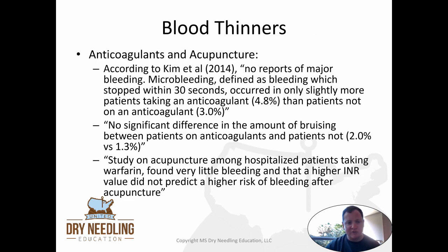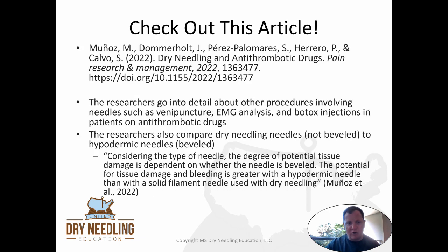When we look at previous research on anticoagulants and acupuncture — most of which is in the acupuncture world since they've been doing needles longer than physical therapy — Kim and colleagues in 2014 found no reports of major bleeding. Micro bleeding, defined as bleeding stopping within 30 seconds, occurred in only slightly more patients on anticoagulants (4.8%) than patients not on anticoagulants (3%) — just a 1.8% difference. There was also no significant difference in bruising between those on anticoagulants and those not. Additionally, a study on acupuncture among hospitalized patients taking warfarin found very little bleeding, and a higher INR value did not predict a higher risk of bleeding after acupuncture.